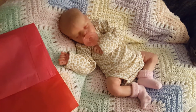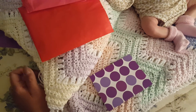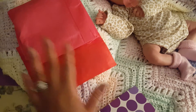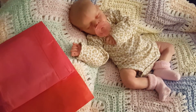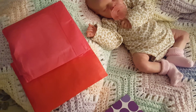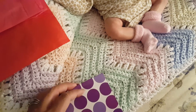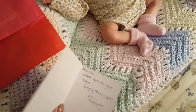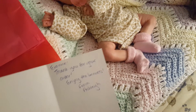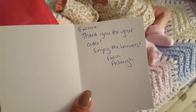Hi guys, I'm in the bedroom. I'm sorry it's late in the evening but I do have a package opening. It is the bonnets that I ordered for Elizabeth — they came a day early, I'm so excited! There was a card inside so I'm going to open that up and this is what the card says.